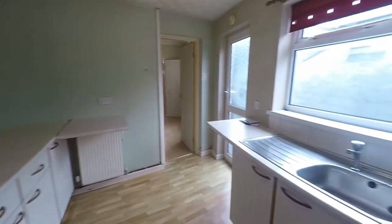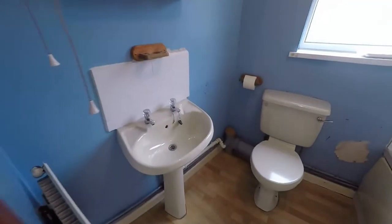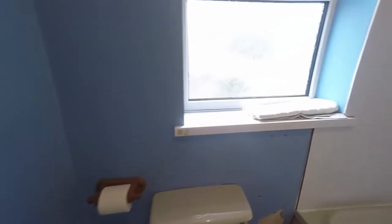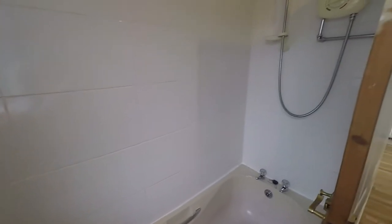Just at the rear of the property is the family bathroom. It has a WC, hand basin, and a bath with a shower overhead.